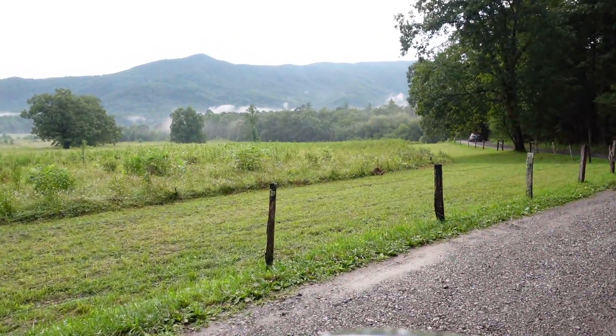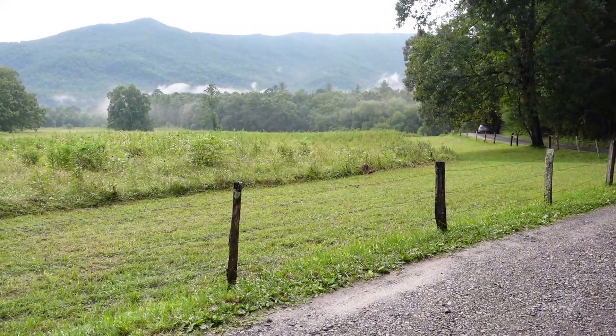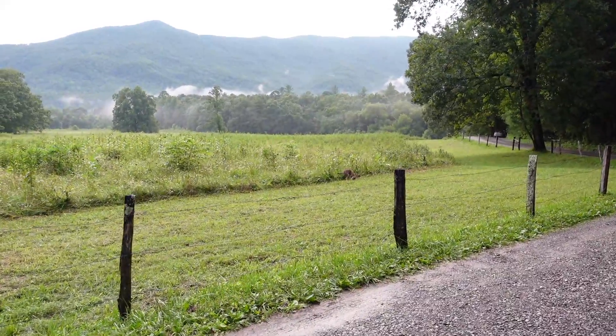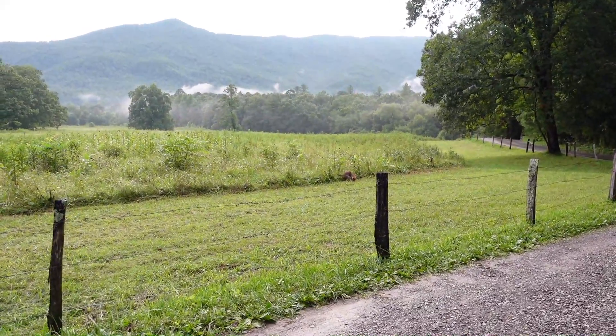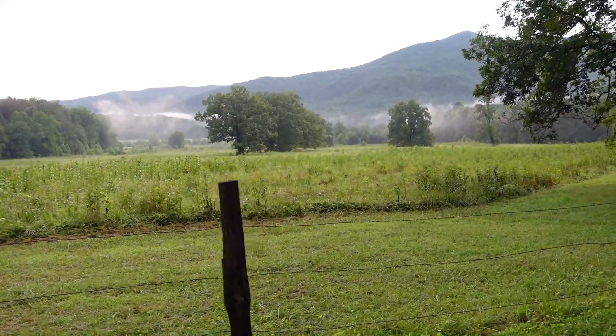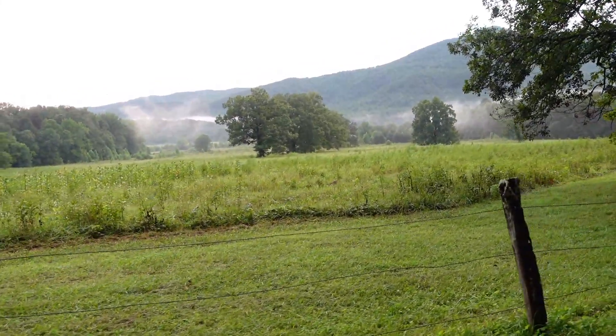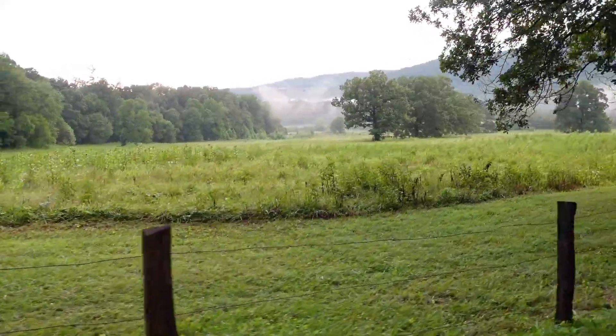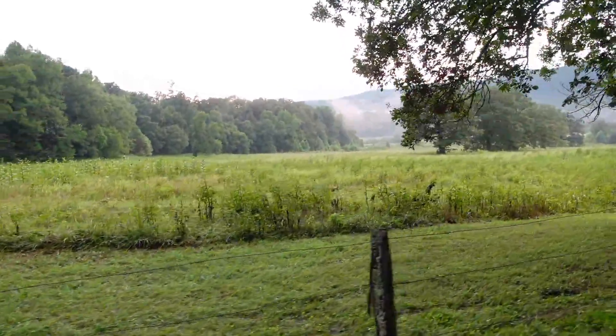Look at this — hogs! That is unreal. Right here in the wild. See a little fox — he's walking around in the tall grass there. Not a care in the world.